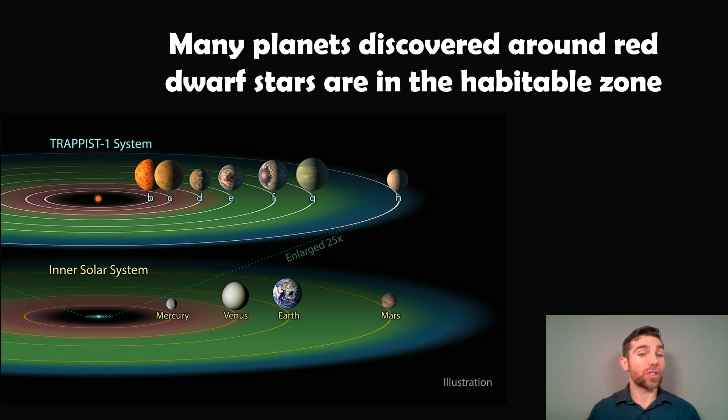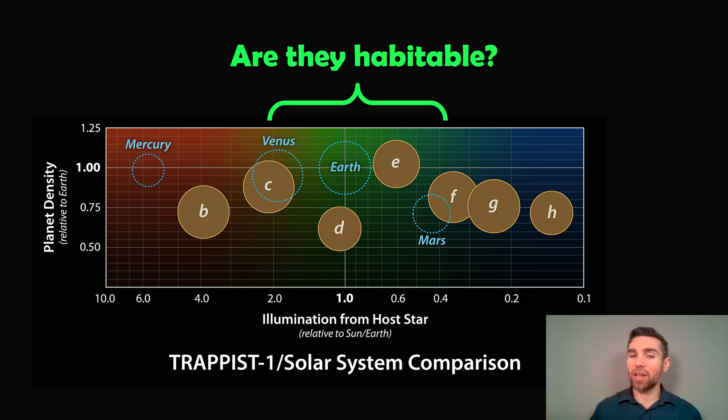An example is TRAPPIST-1. There are actually seven planets here that are in and around the habitable zone, and they are much, much closer to the star than our planets in the solar system — Mercury, Venus, Earth, and Mars — yet they're still potentially habitable. If you overlay our solar system with TRAPPIST-1 and compare the amount of energy reaching them, they're almost comparable energy-wise to what we have. Mercury is kind of a bit too close, but there are quite a few planets of similar terrestrial size in and around the habitable zone. But are they actually habitable?